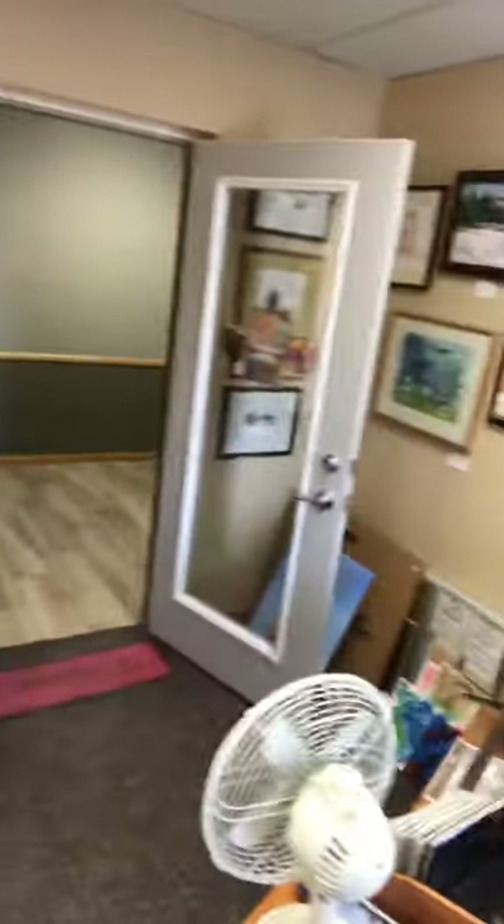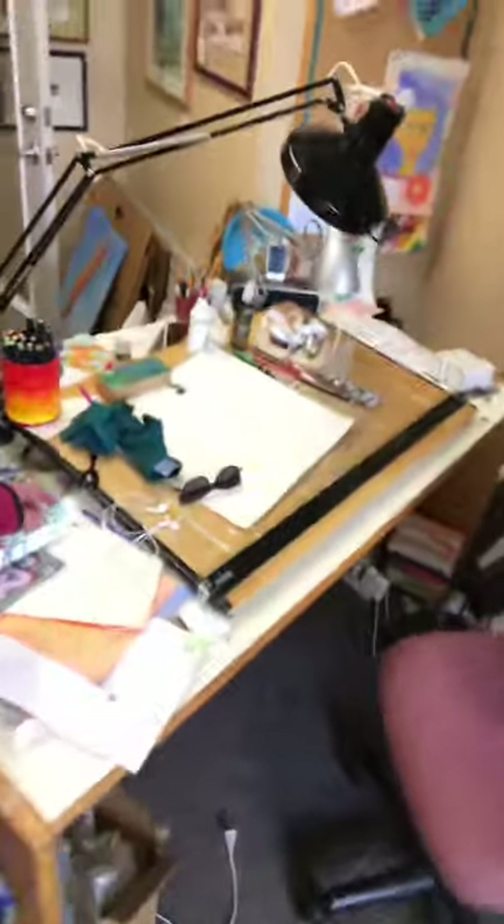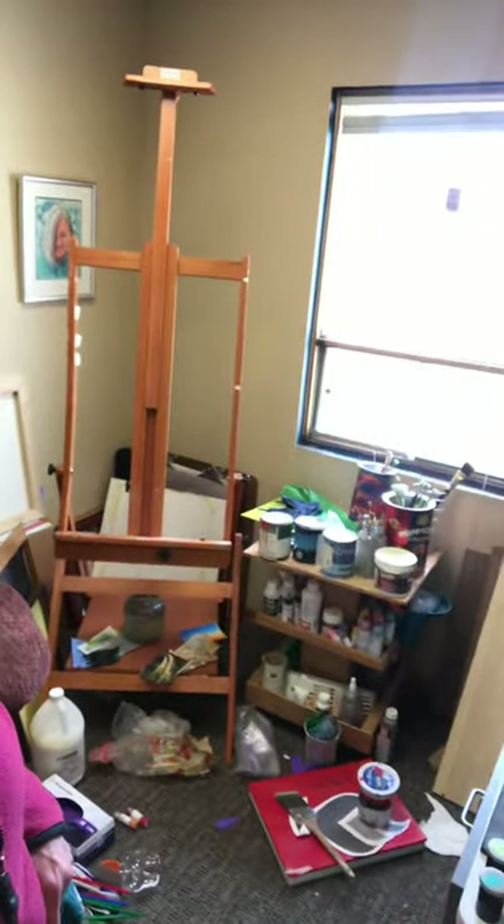So that's my studio. Here's my desk that I often sit at and work. I have taken home some of my art supplies — my painting palette — so I don't have that here right now. Sometimes I paint at this easel over here.